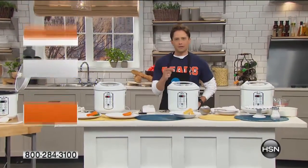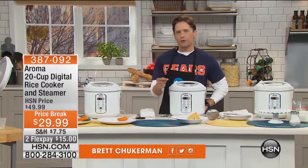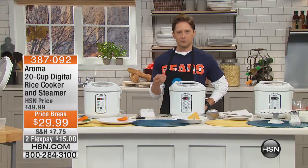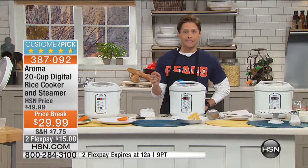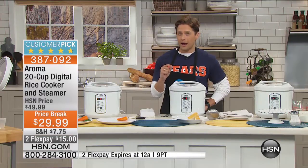It is always a pleasure to present Aroma brand products here at HSN because they are incredibly affordable and yet high-end, dependable, multifunction machines. A bunch of them are going already right here on our screen. This is a customer pick, and today it's on a big sale price. This is our 20-cup digital rice cooker and steamer — a 20-cup steamer and rice cooker for under $30.